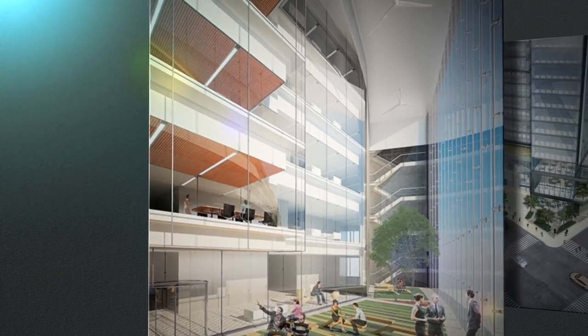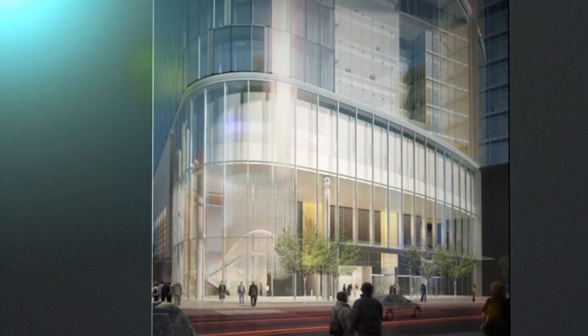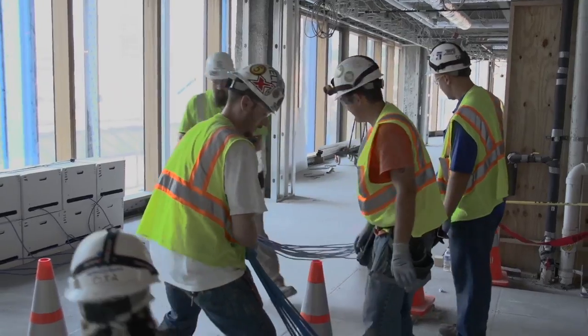On the inside, the lighting system utilizes the sun — or lack thereof on some days — to determine how much artificial light to bring to each floor and each office. Behind it all is the brains of the operation: the NECA IBEW team, Lighthouse Electric, and IBEW Local 5.